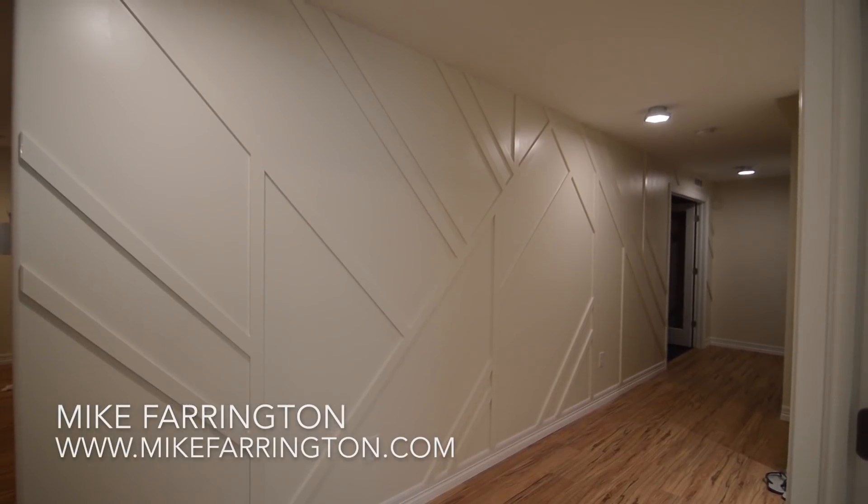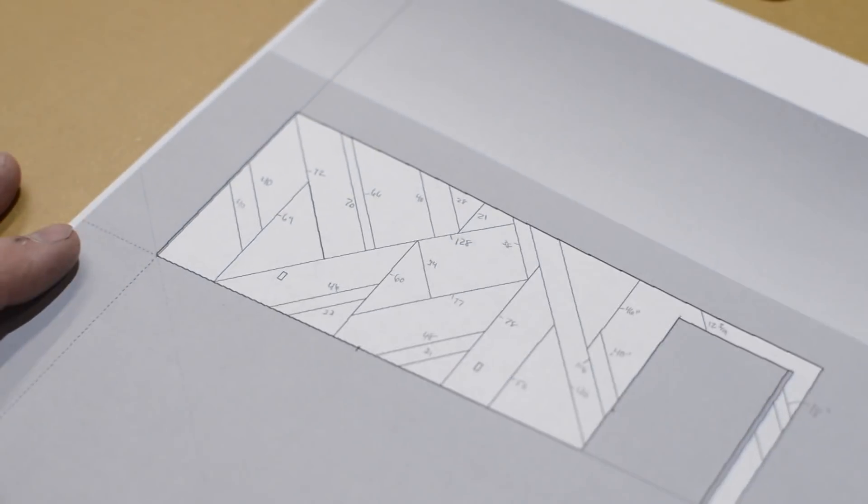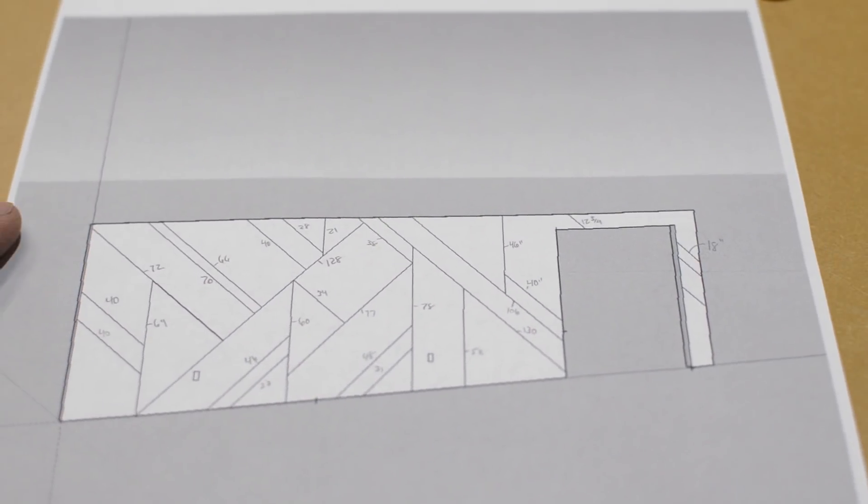I'm Mike Farrington, welcome back to my shop aka The Boardroom. In this video I'm going to install some geometric wall paneling. Here's my starting point, a SketchUp drawing.